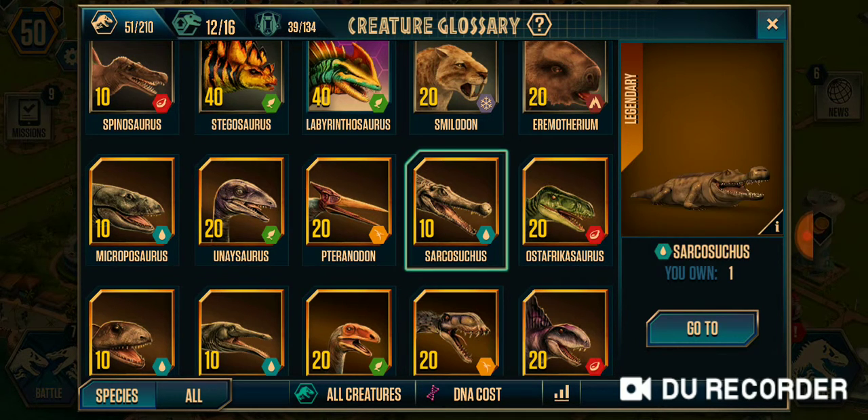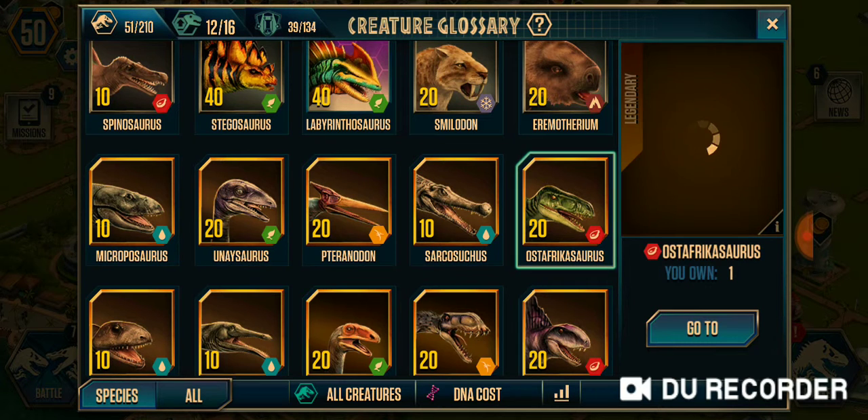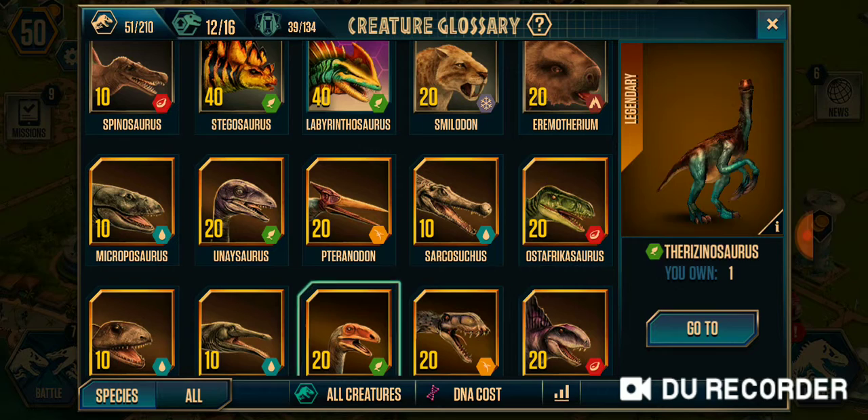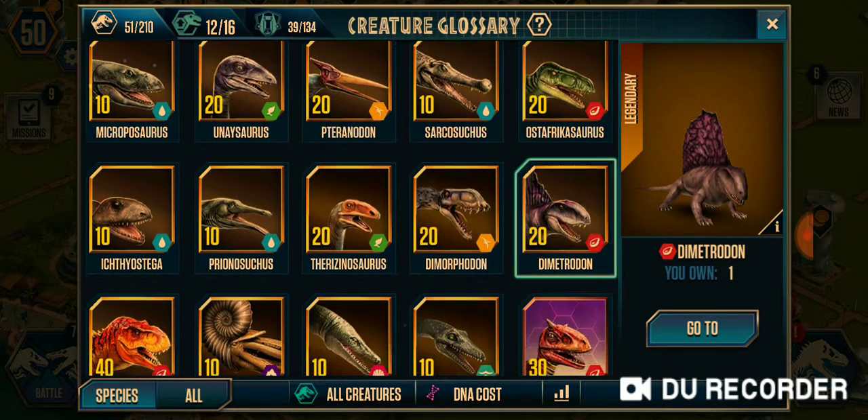Pteranodon, Sarcosuchus, Ossophosaurus, Iphiostega, Prinosuchus, Pharozinosaurus, Dimorphodon, and Dimetrodon.